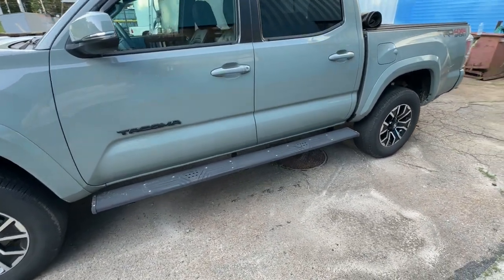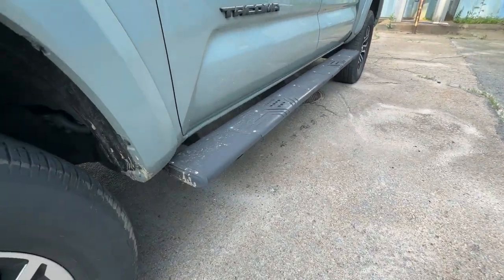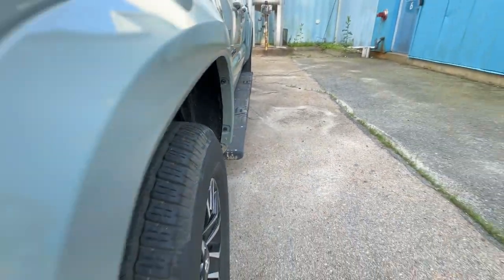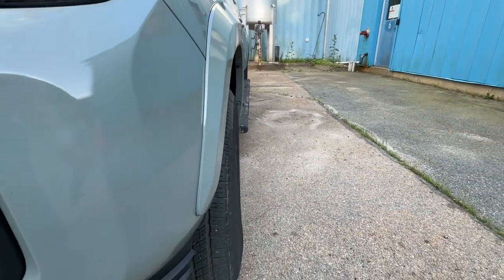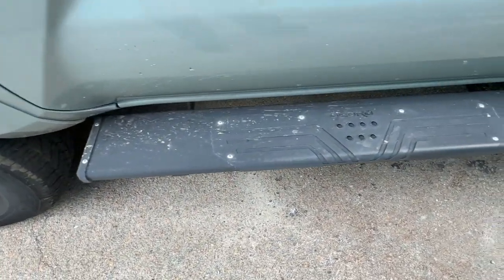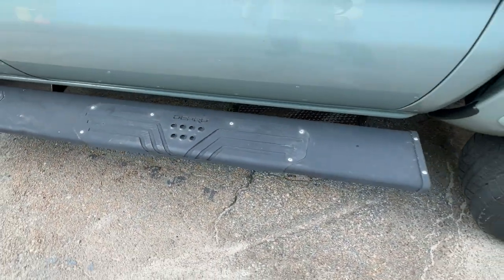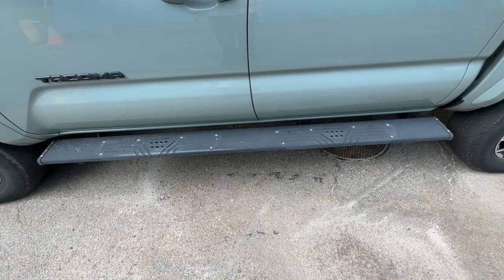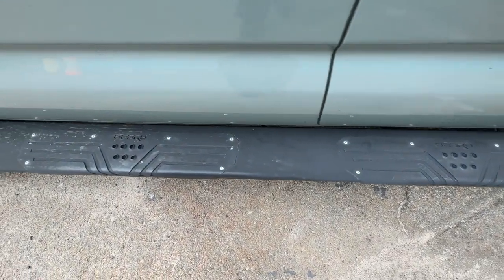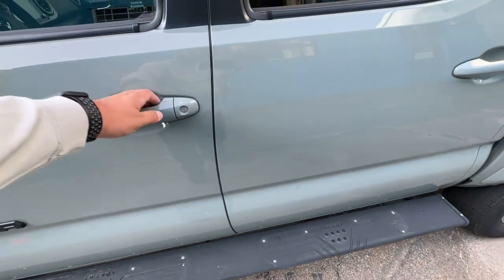These are the Oedro 6.5-inch running boards. They're aluminum and powder-coated. These are nice because they offer a great deal of flexibility in mounting — they can move left and right, or in and out, so you can position them where you want. These steps are good if you don't want them to hang too low, but they do inhibit your ability to get into the truck a little more naturally, which I'll show later in the video.